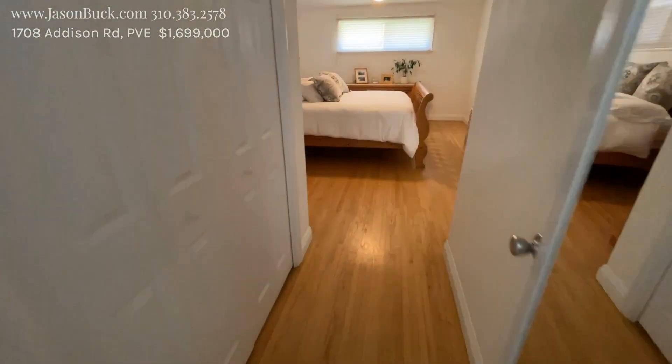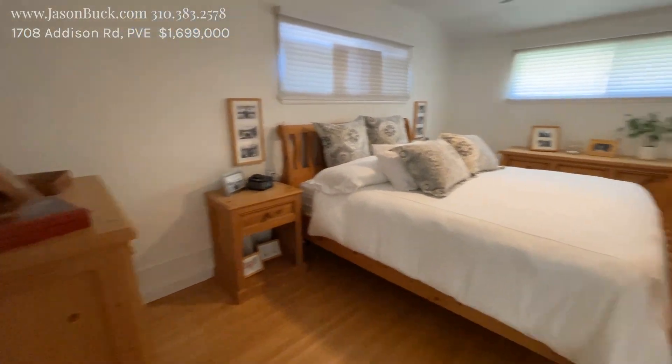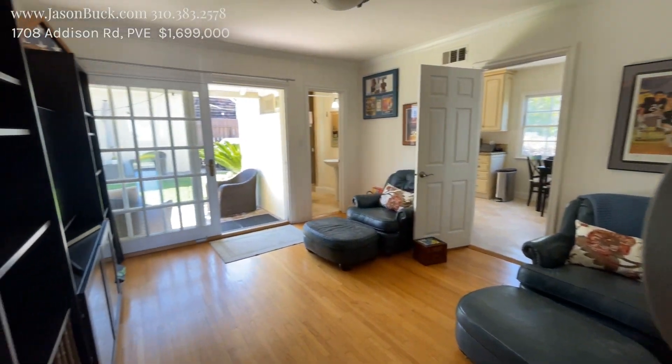And it goes on into this room — this is a bigger room, it's nice. Skim ceiling, it's clean. And so this comes out into your family room.